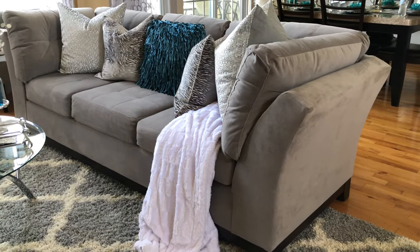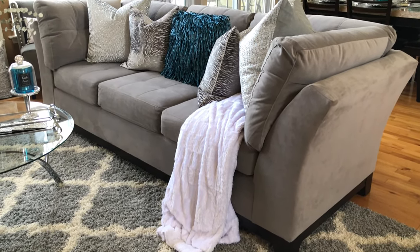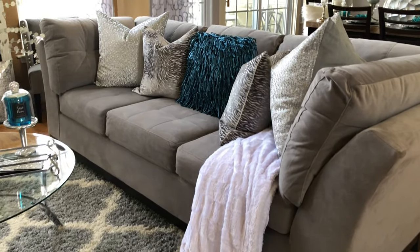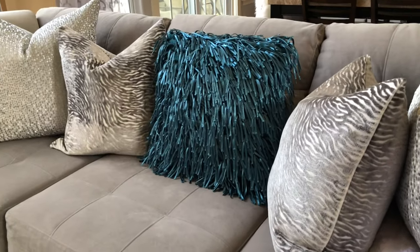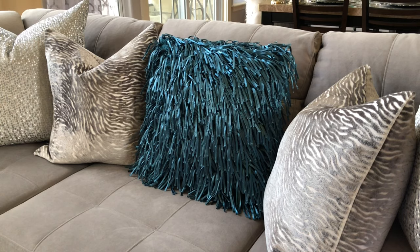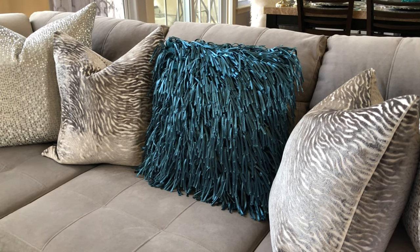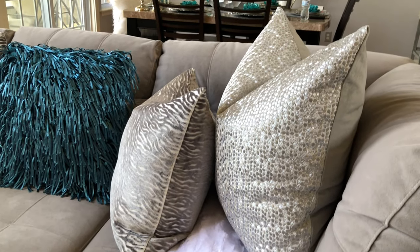This beautiful suede couch was purchased from Value City Furniture. I didn't like the pillows that came with it so I decided to put my own personality into it. The teal pillow in the center came from the At Home store. The two pillows on the ends of the sofa came from my favorite store, and probably your favorite store too — Home Goods.